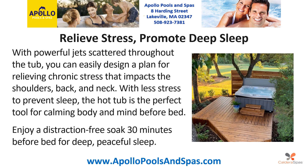Relieve stress, promote deep sleep. With powerful jets scattered throughout the tub, you can easily design a plan for relieving chronic stress that impacts the shoulders, back and neck. With less stress to prevent sleep, the hot tub is the perfect tool for calming body and mind before bed. Enjoy a distraction-free soak 30 minutes before bed for deep, peaceful sleep.